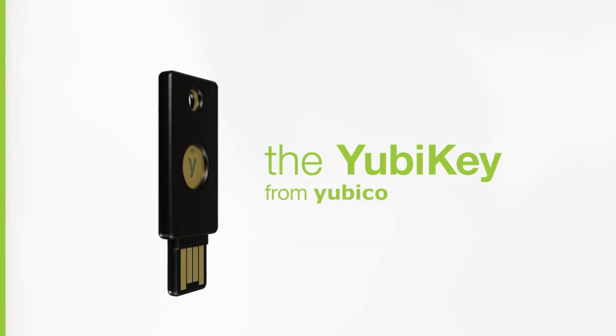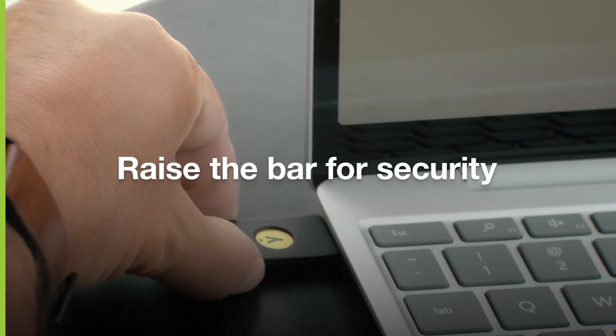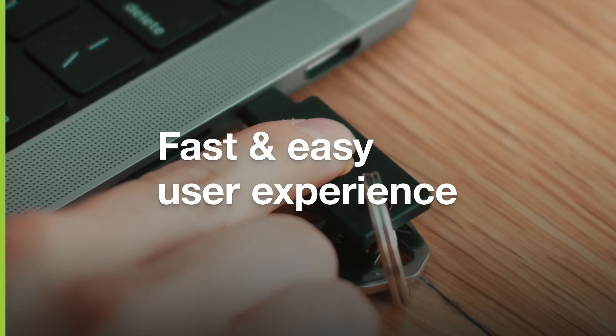You need the YubiKey from Yubico to secure privileged users and stop account takeovers in their tracks. With the YubiKey, you can raise the bar for security to stop account takeovers and deliver a fast and easy user experience, all without adding to the IT workload.